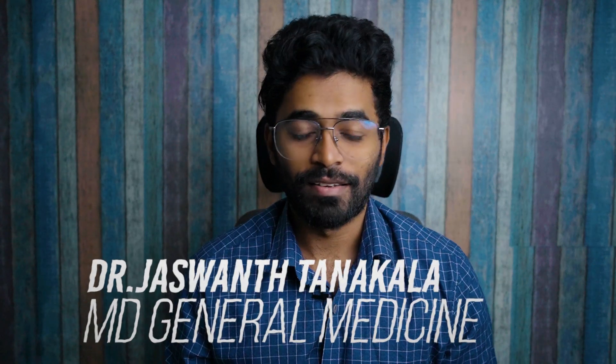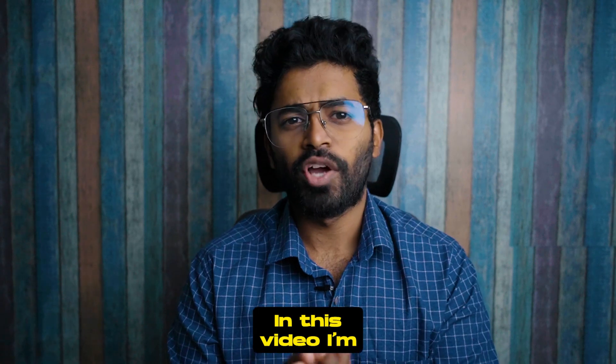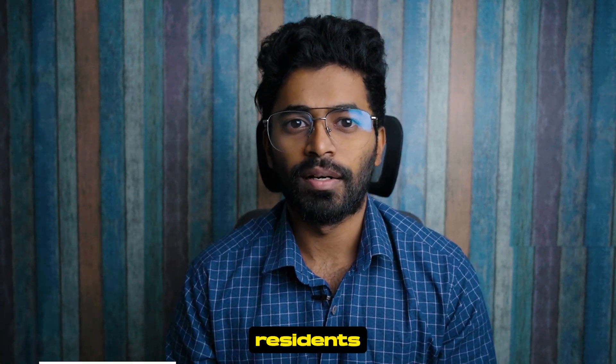Hey guys, this is Dr. JT, MD General Medicine and a part-time YouTuber. I welcome you to my channel, Dr. JT.